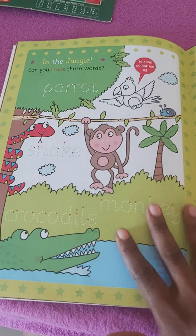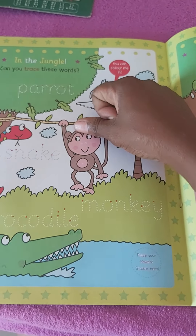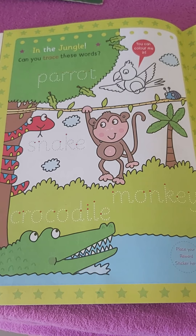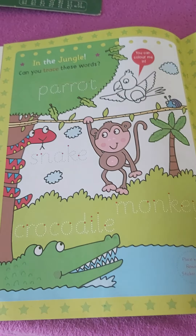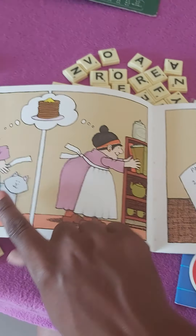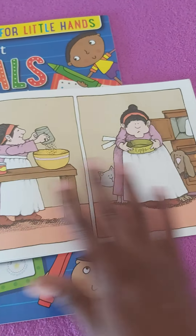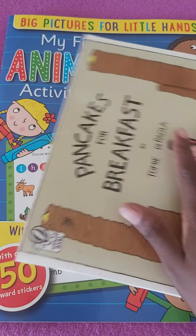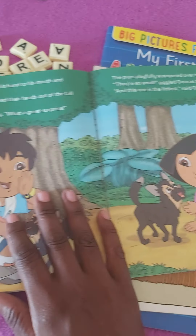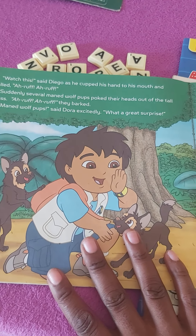The book should have action pictures like this one. The book shouldn't need to have words, but if there are words, there's no problem, because what you are going to focus much on is the pictures and what is happening. I have this one — 'Pancake and Breakfast' — big pictures, no words. And this one, 'Dear Goes Wolf Cup Rescue,' has words — no problem, as long as there are colorful pictures with actions.